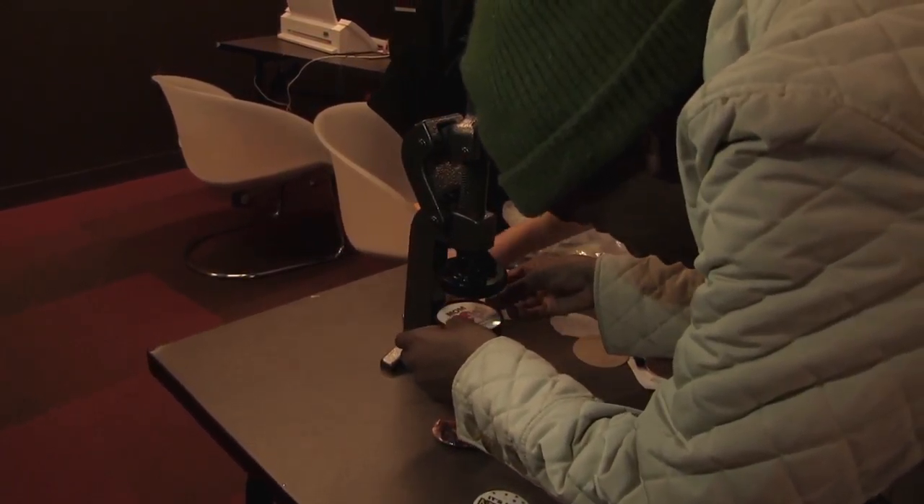We have kids who come in and say they want to make homemade goo. Okay, let's do some science and physics.